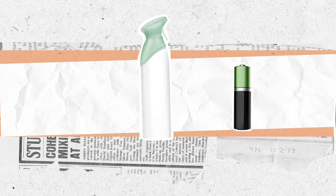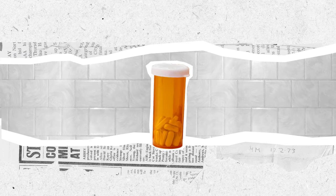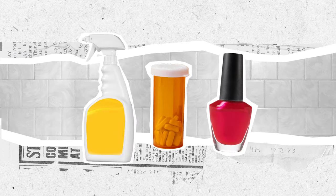You can find these products in almost every room of your home. You'll likely find a few hazardous products lurking in the bathroom cabinet — tile cleaners, medication, even nail polish.